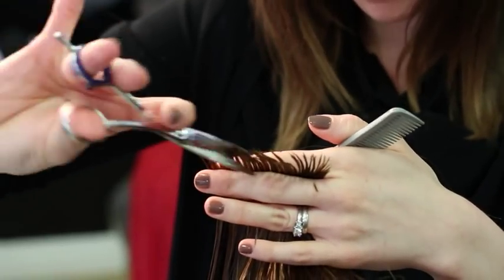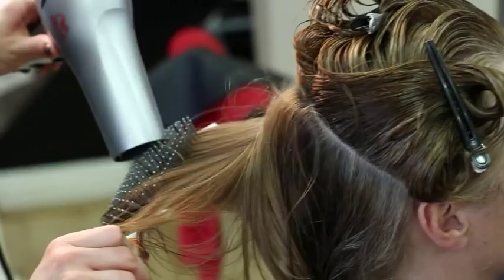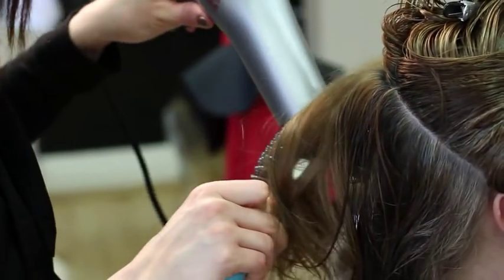Here at Nouvelle Chic, we do hair and beauty. We have four stylists and one beautician. We wanted to buy a coffee machine for our clients and for the staff to use. We looked on the internet and decided to buy the Nescafe Alegria coffee machine.